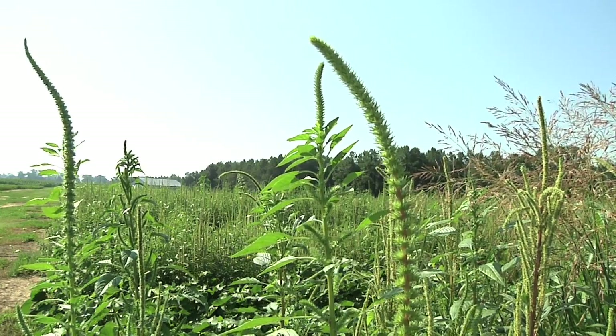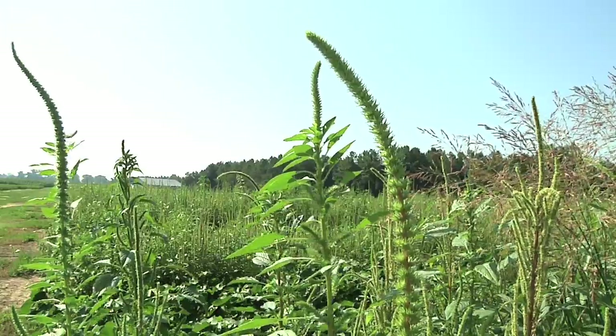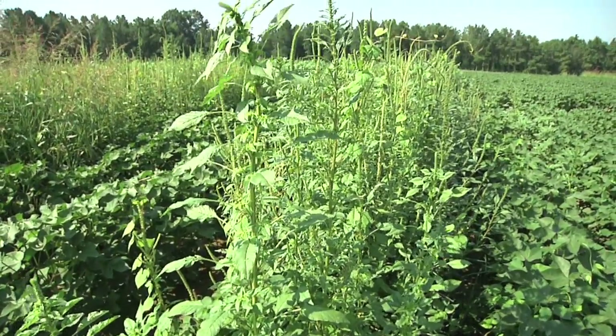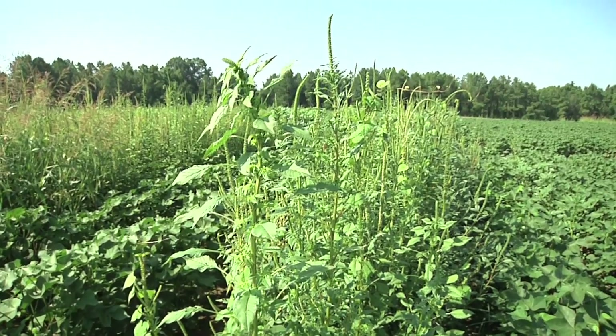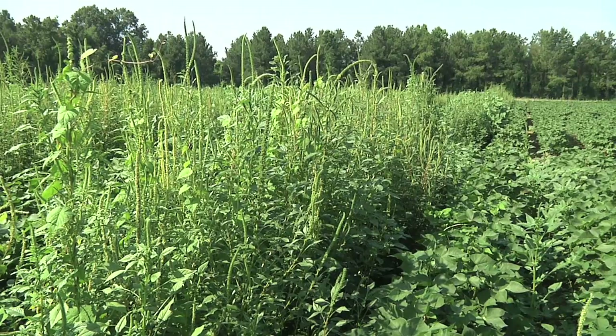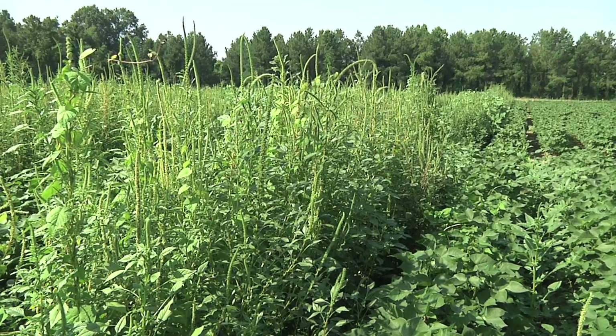UT Extension Specialist Dr. Larry Steckle works with Tennessee farmers to get rid of Palmer. At UT's Research and Education Center in Jackson, he's conducting tests to see how the weed can take over a cotton plant. Some rows here were treated with herbicides and look clean, but right next to them, no treatment and there's a mess of weeds.